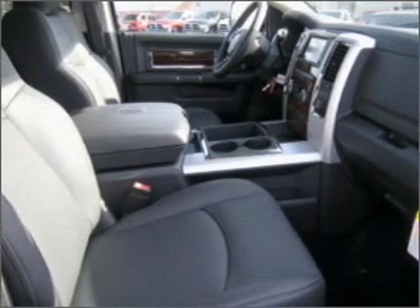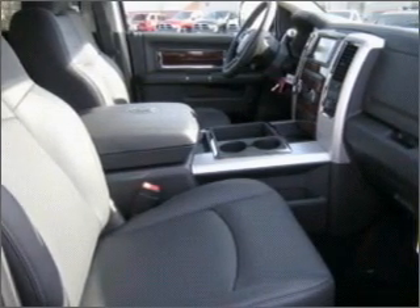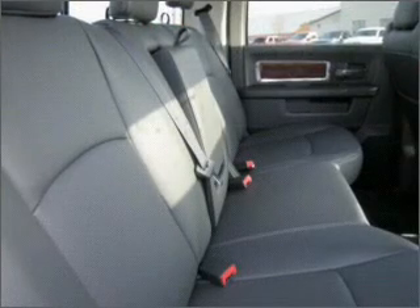We would love to talk to you more about this Ram 2500. Please contact us for more information.